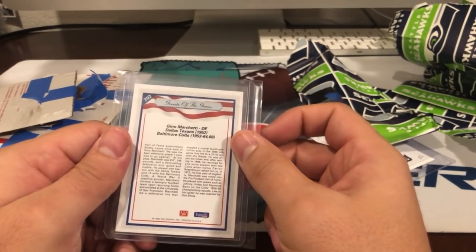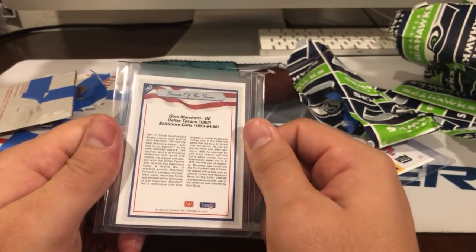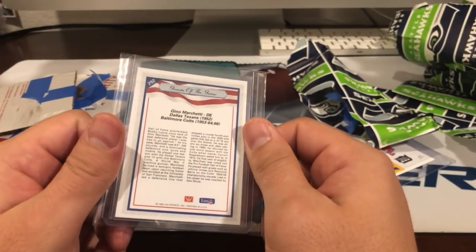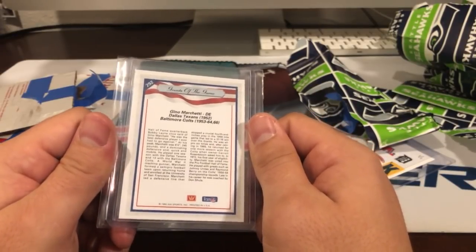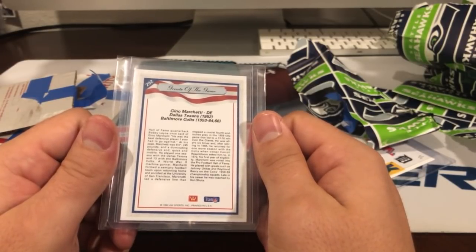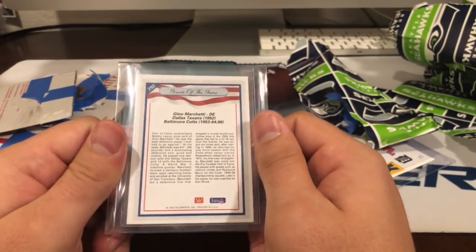Look at this — Gina Marchetti, 1992. 'Best defensive player I ever had to go against,' Hall of Fame quarterback Bobby Lane said. Stats show 6-4, 245, 55 — very cool.